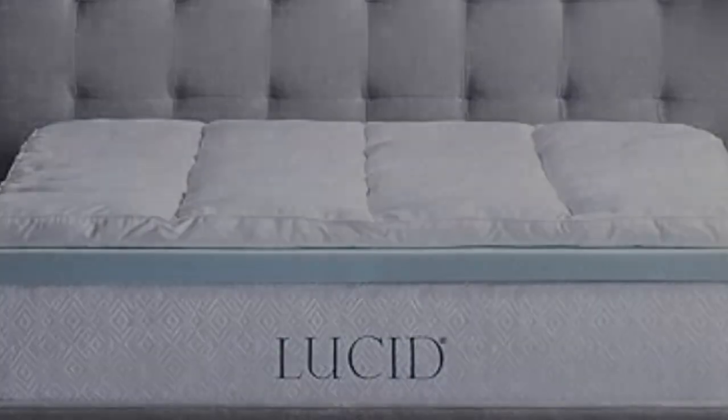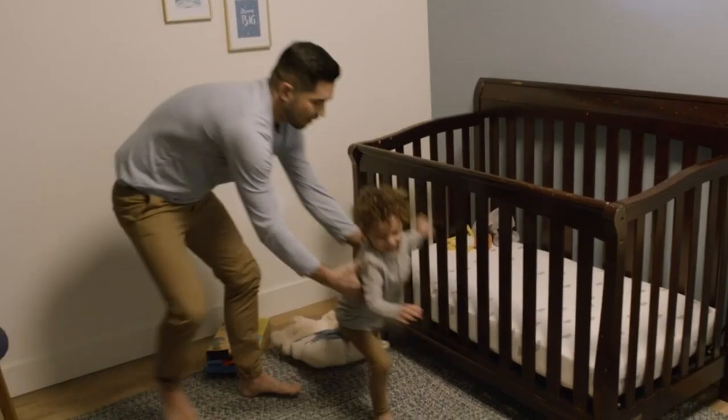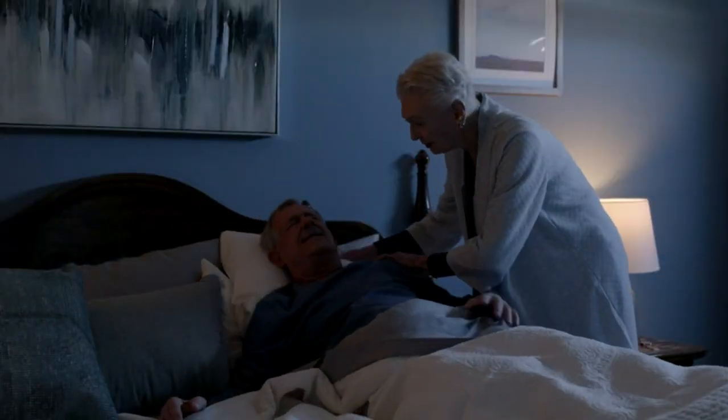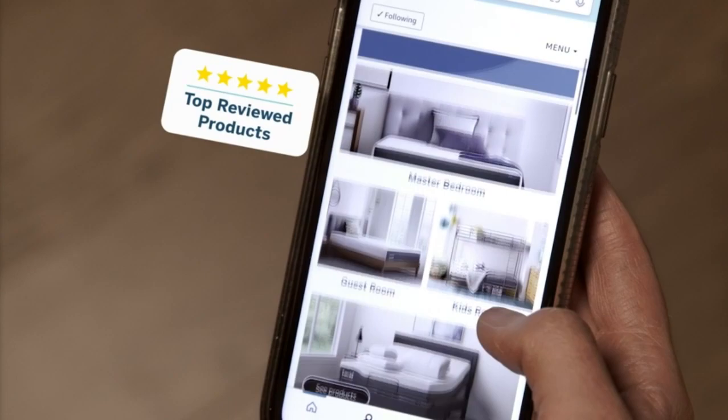For more information and the most up-to-date pricing on the products mentioned, be sure to check the links in the description. If you want to see more content, don't forget to hit the subscribe button and comment below. Let's start — hey guys, in this video today I'm breaking down the top 5 best memory foam mattress toppers.